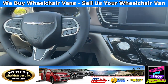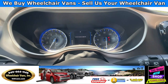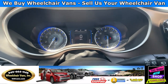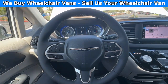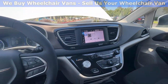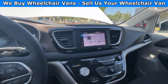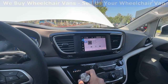Let's go ahead and start up the van. This van has 5,000 miles. Some of the features include a heated steering wheel, heated seats, and a touchscreen infotainment system with Android Auto and a backup camera.